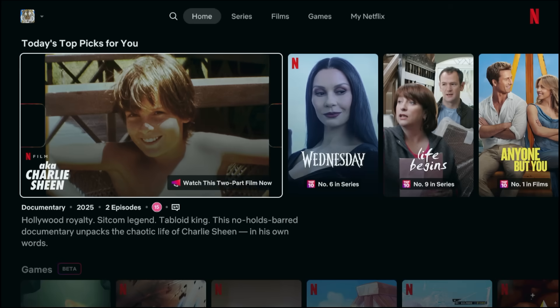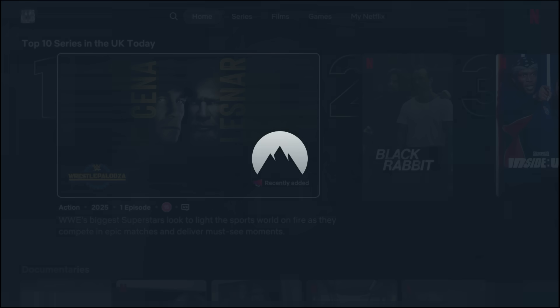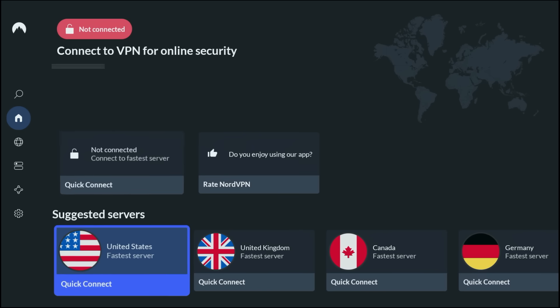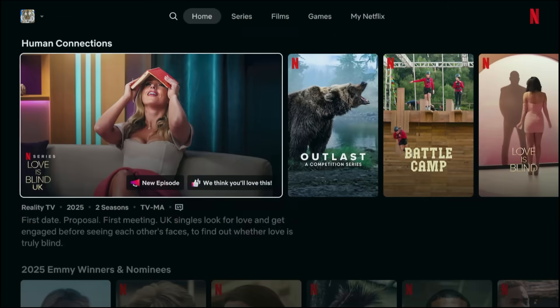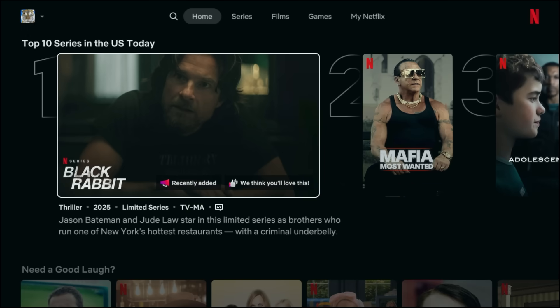Let me quickly show you how it works. I'm in the UK, so Netflix shows me the UK content library. This is the NordVPN app — it's super clean and has an easy-to-use interface. You just open it up, pick a location, let's say the US, and within a few seconds you're connected. Now watch this — I'll refresh my Netflix library. Suddenly I've got shows and movies that were completely unavailable a moment ago here in the UK.